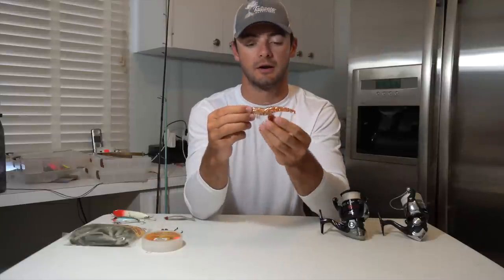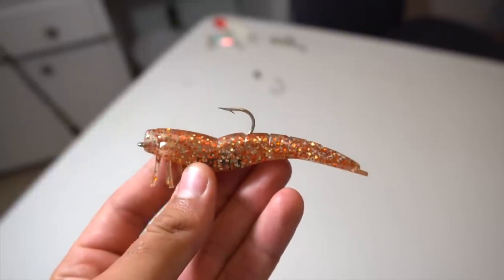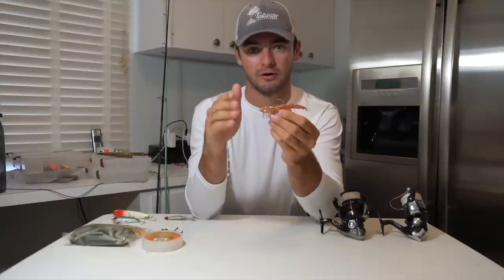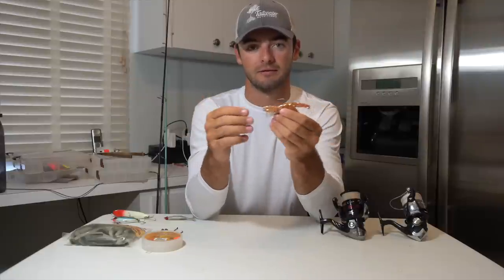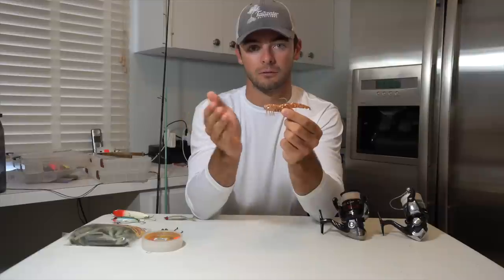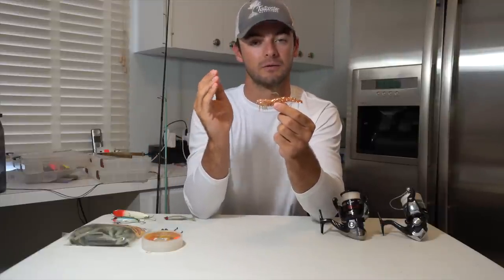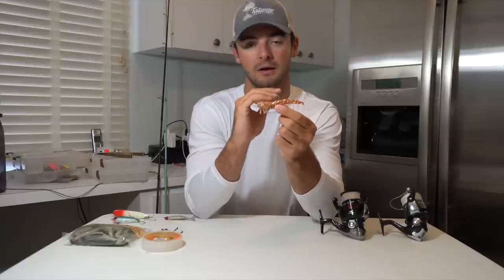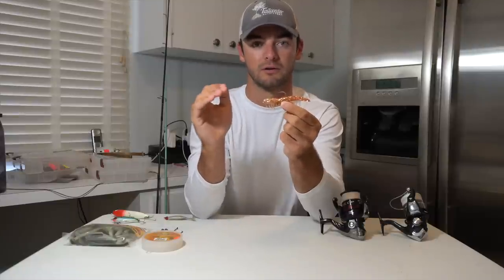The fourth lure I want to talk about is the DOA shrimp. The way I like to work this lure is to cast it out and jig it off the bottom so it's kind of darting through the grass looking like a shrimp that's escaping something trying to eat it — it's a very easy lure to work. This one might be the most time-tested and you can catch all sorts of fish on this lure.